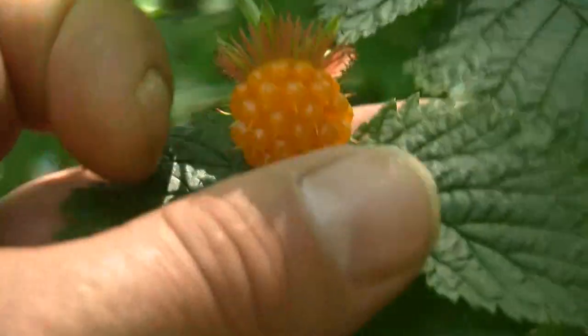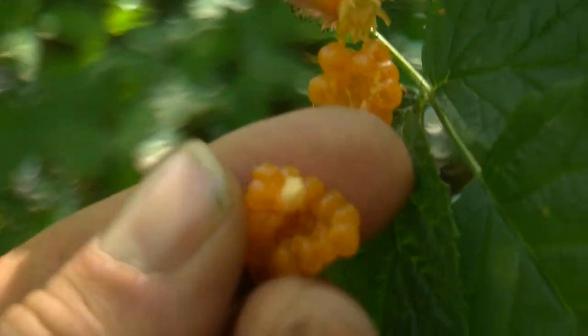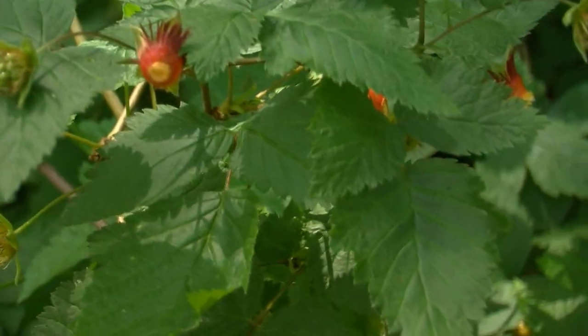Now here's the orange one — it's still called a salmon berry. The red one looks like a cluster of salmon eggs, that's why they call it the salmon berry. The orange ones are just a different color.